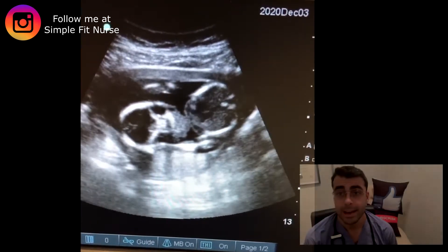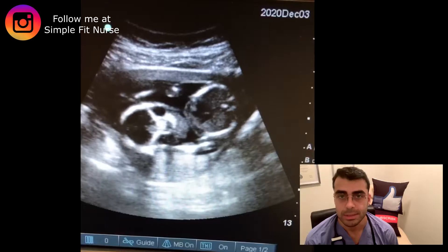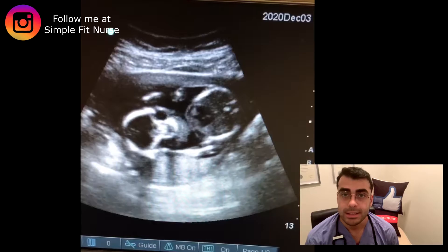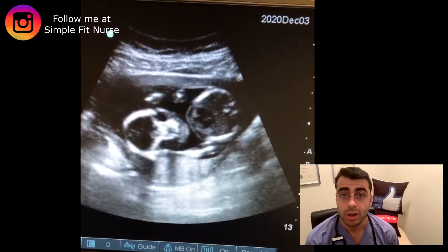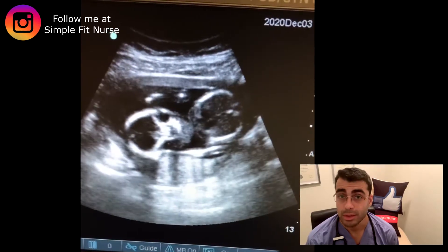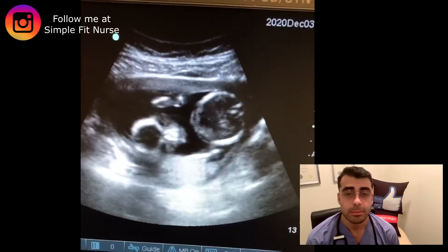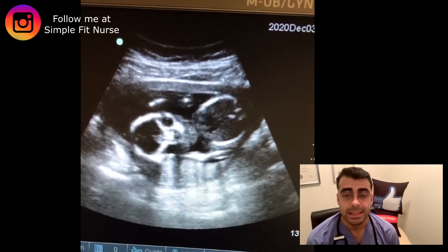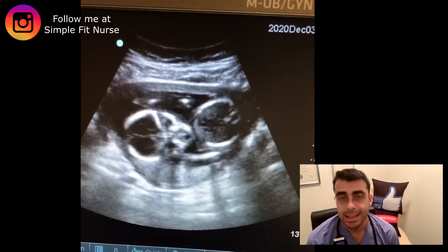Here are some fun facts about the fetus at 17 weeks. The circulatory system and all organs are present. The heartbeat is able to be heard on an external ultrasound at around 12 weeks. The fetus is able to hear at approximately 18 weeks. The placenta is fully formed at 10 weeks and at 12 weeks.